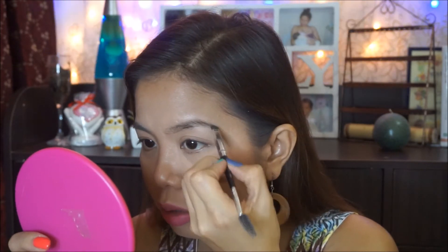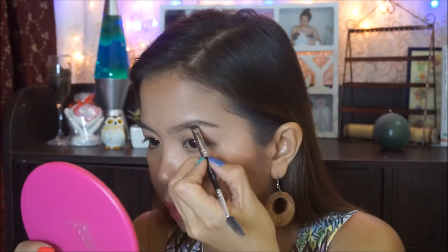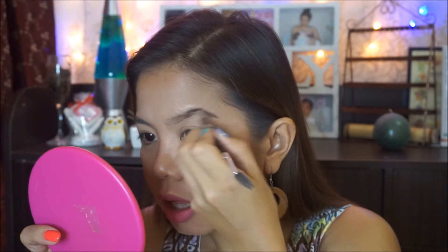Meron nang outline yung ating kilay. The next step is to fill in the sparse area. I'm going to use my LA Girl Brow Kit. Kapag pipili ka ng color ng iyong kilay, you have to consider the color of your hair. Kung dark ang color ng hair mo, you have to look for a darker eyebrow product. If you have blonde or lighter na shade ng iyong buhok, then you can go to a lighter eyebrow product. For this palette, I'm going to choose the darkest one because of my hair color. I'm going to use a flat angled brush na maliit, dab it lang ng konti, tap the excess, and mag-uumpisa sa dulo ng aking kilay — sa outer edge — papasok doon sa loob, dahan-dahan lang, filling in the sparse area.